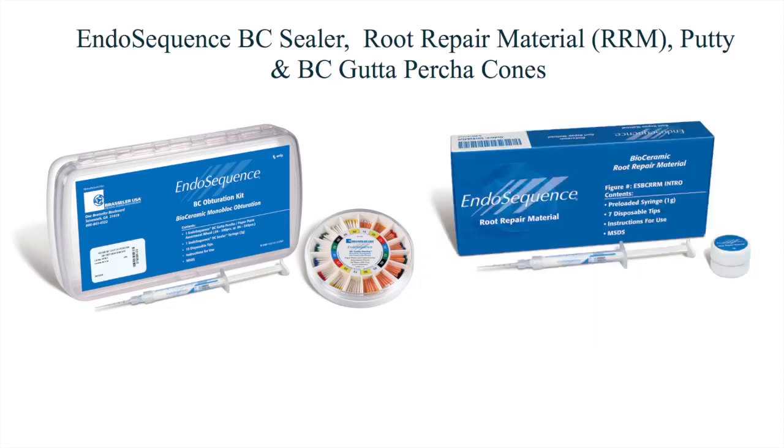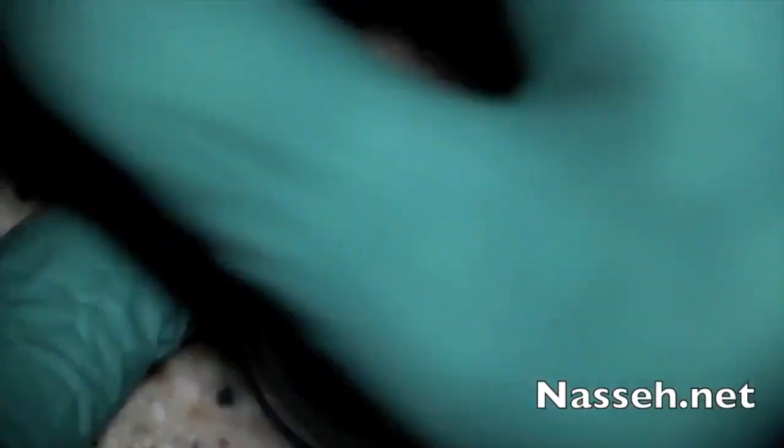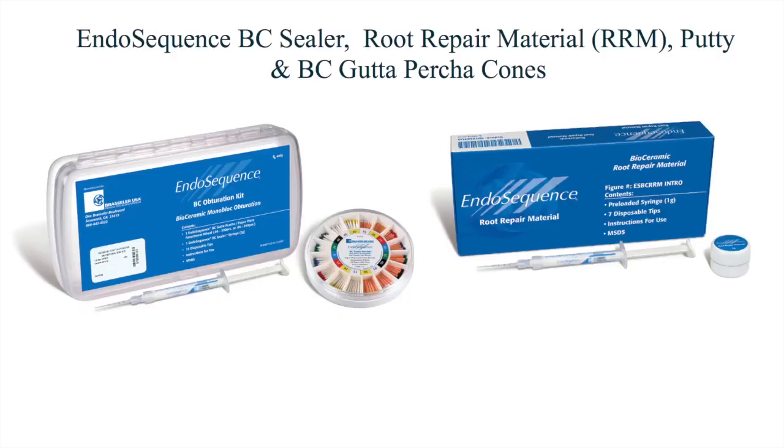The other product is the Root Repair Material. The Root Repair Material and BC Sealer are almost the same thing, except that the RRM is more viscous and resistant to washout. This is useful during surgery or repair of root defects such as perforations. The root repair material putty is a much thicker formulation that can be manipulated by hand and turned into a cone, making it especially useful during surgical procedures such as apicoectomy or perforation repair. All three formulations are highly biocompatible and bond to dentin, giving these three products a wide spectrum of use in both non-surgical and surgical endodontics.